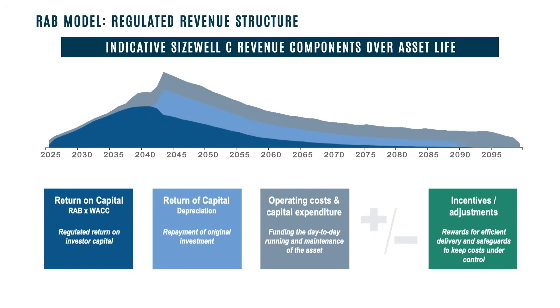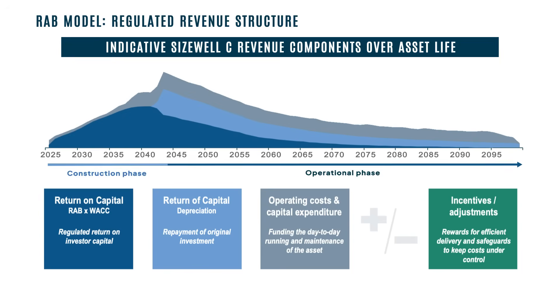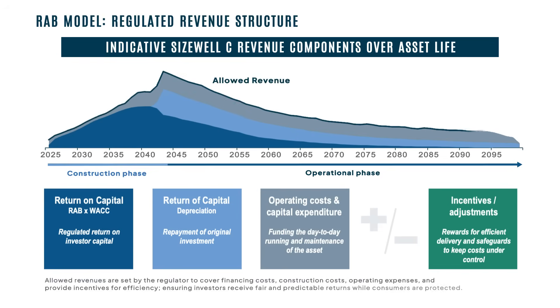Fourth, the return of capital — also known as depreciation — which is the repayment of capital invested over the asset's life. It reduces the RAB as capital is returned to investors. This component does not apply during construction, as the RAB value is actually increasing as construction costs are logged to it. Once operational, capital is gradually returned to investors as the RAB is depreciated over the plant's 60-plus year life. Together, these four building blocks ensure predictable, inflation-linked revenues during construction and operations, creating a balanced model that shares risks, incentivises efficient and safe operations, and delivers value for money for the UK consumer.